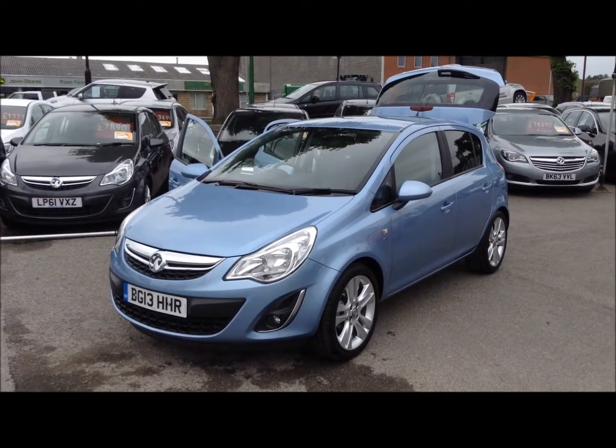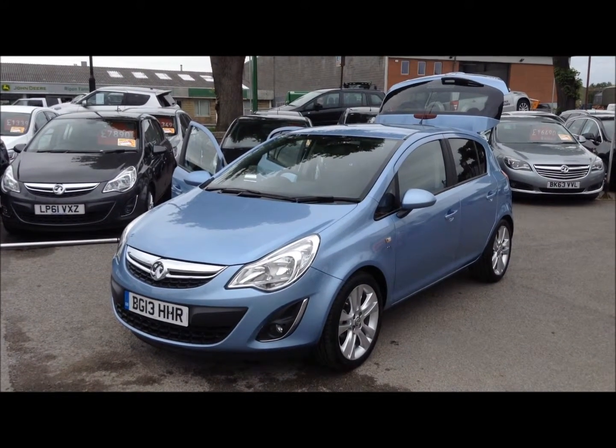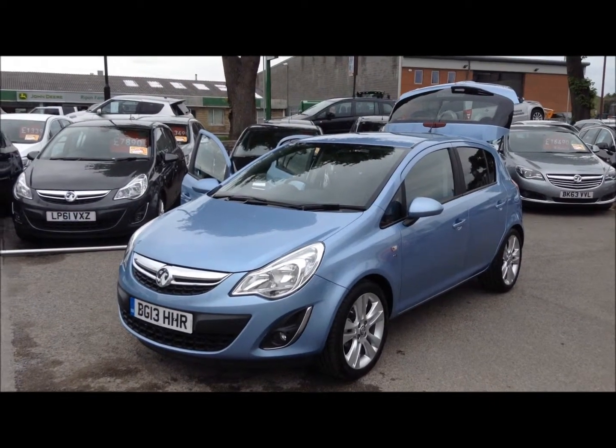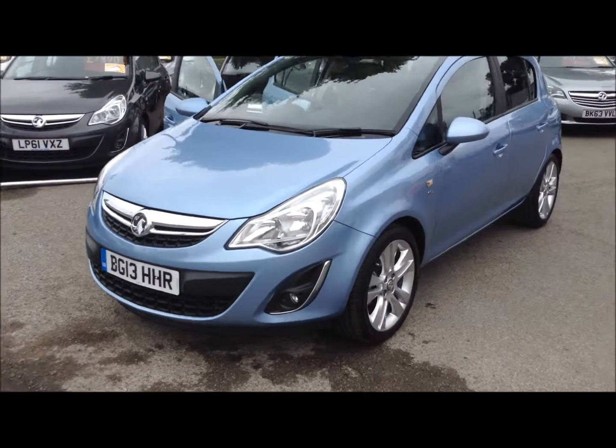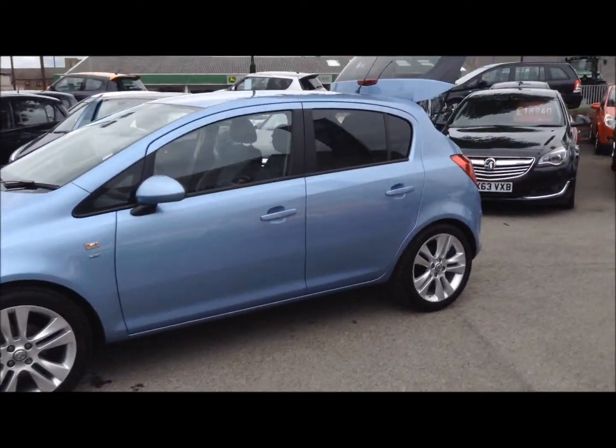Hello and welcome to Bachelors of Ripon Vauxhall. Here we have a Vauxhall Corsa 1.4 SE finished in blue on a 13 reg. As you can see at the front, the car has the fog lights and it also has the upgraded alloy wheels.